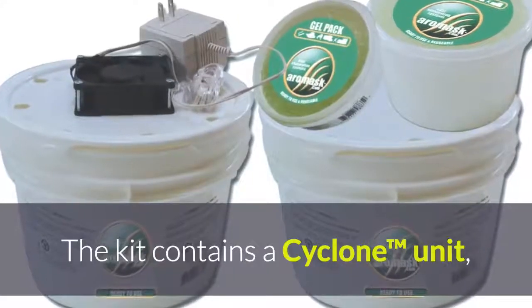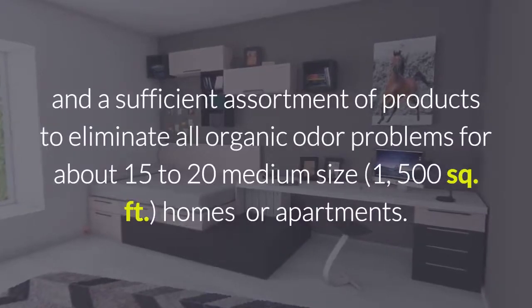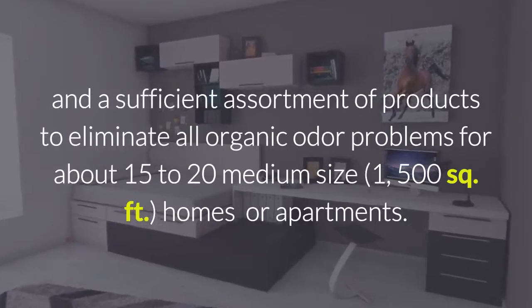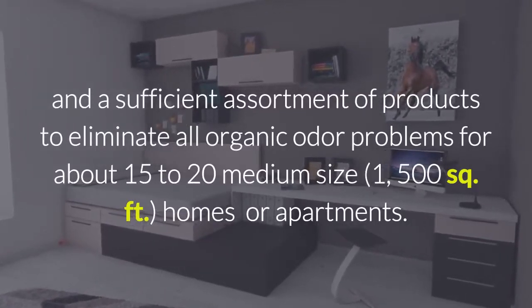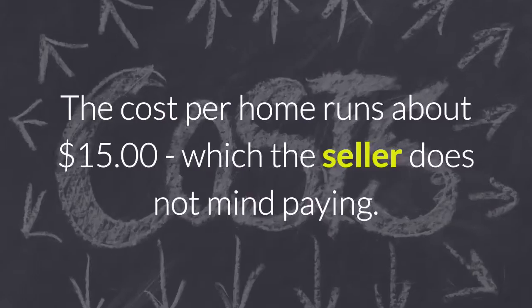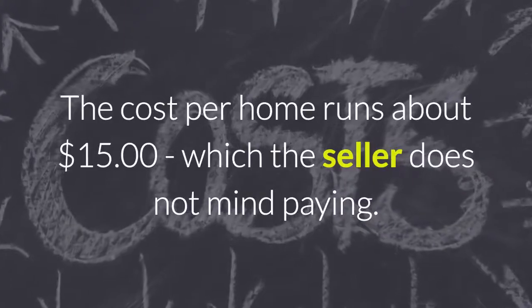The kit contains a cyclone unit and a sufficient assortment of products to eliminate all organic odor problems for about 15 to 20 medium-sized homes or apartments. The cost per home runs about $15, which the seller doesn't mind paying.